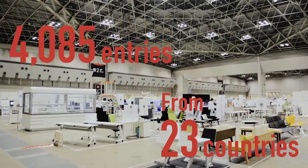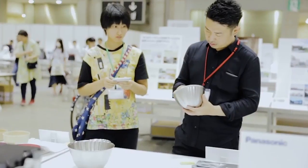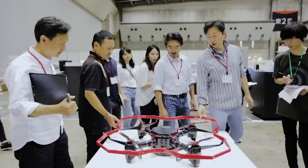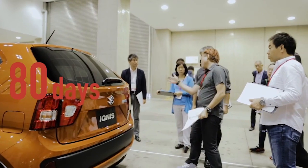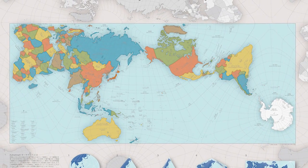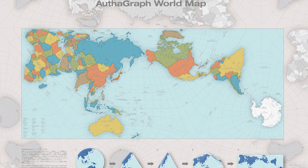The 2016 Good Design Award results were just announced, with awards going to over a thousand entries in many different categories. The most prestigious of these, however, the Grand Award, was given to only one entry. Tokyo-based architect and artist Hajime Narukawa was given the award for his map that accurately represents all landmasses and seas on Earth.